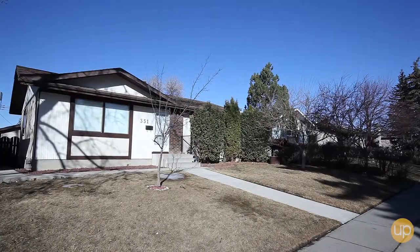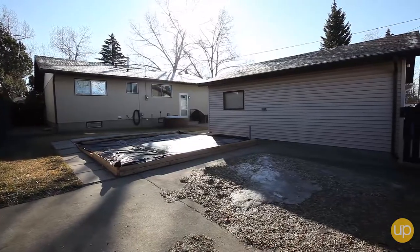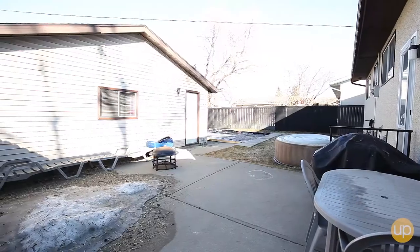This home is situated on a large lot that allows for a good sized backyard with a double detached garage, RV parking, and a massive concrete patio for the summer months.